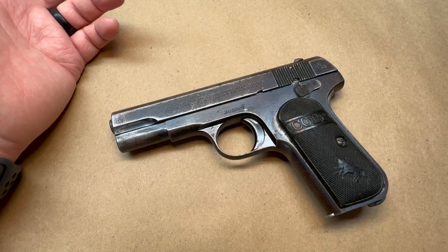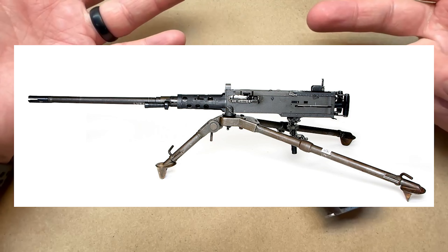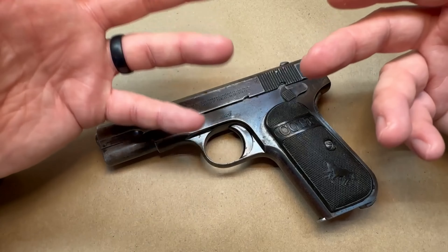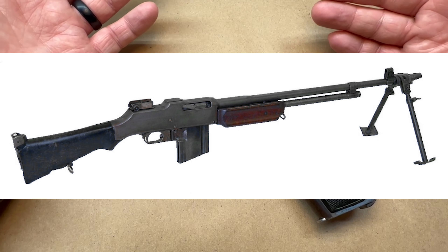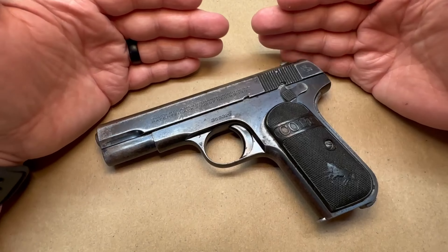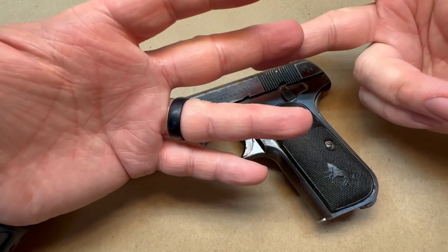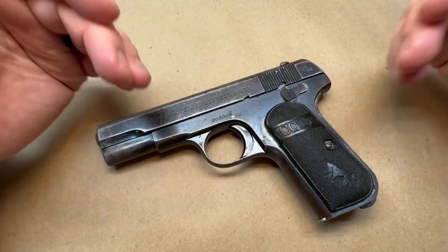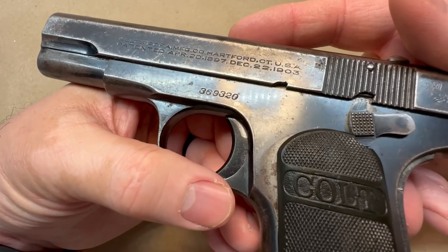On the military side, Browning designed the .50 caliber M2, what people call the Ma Deuce. I'll drop in a few pictures of these as I go along so you can recognize them. He also designed the Browning Automatic Rifle, the BAR. And for cartridges, he designed the .25 ACP, .32 ACP, .380 ACP, .45 ACP, and .50 BMG. But this is not a John Browning video — this is a video on this old Colt.